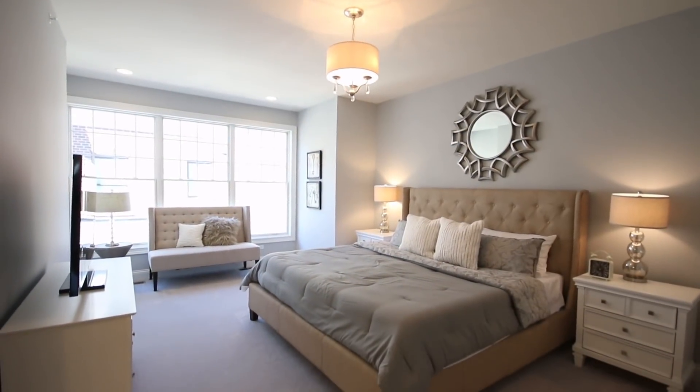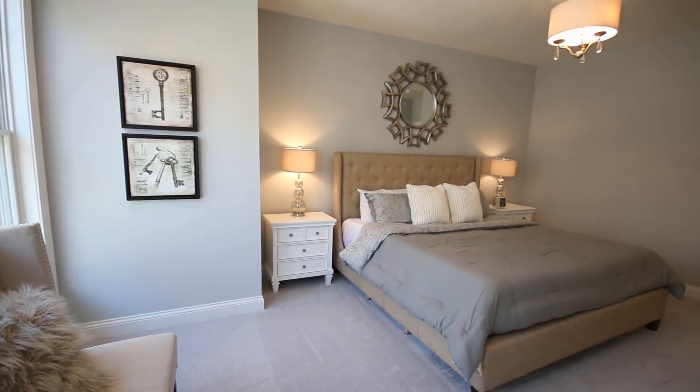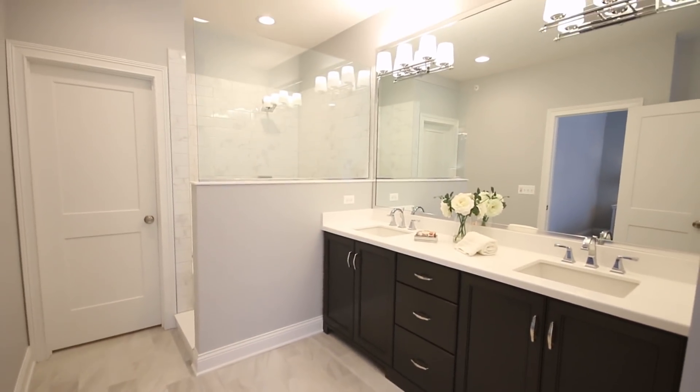And this is the master. Just a gorgeous bathroom here.